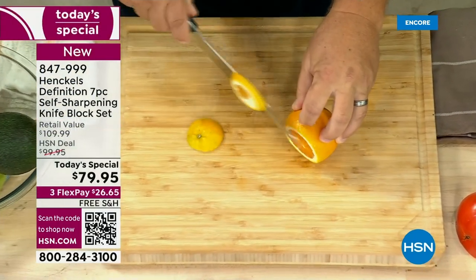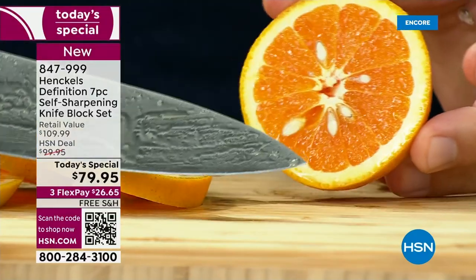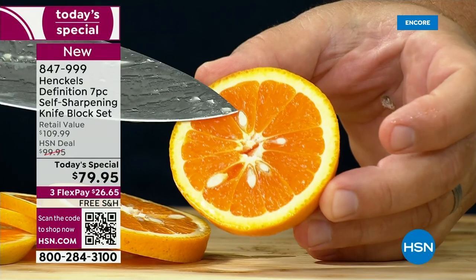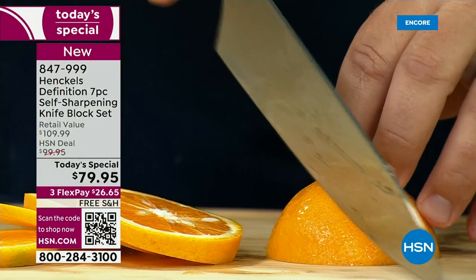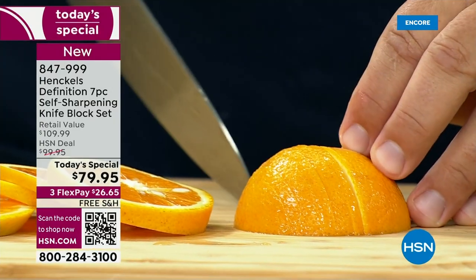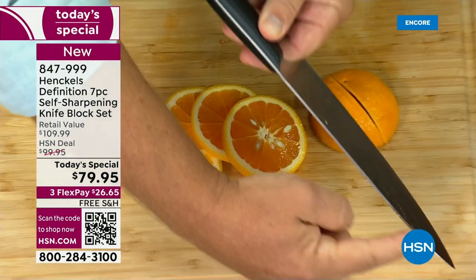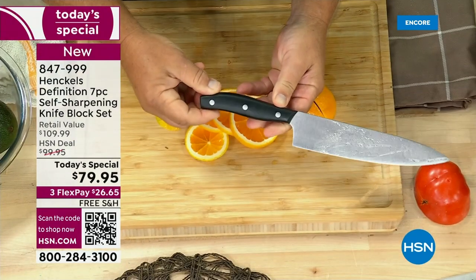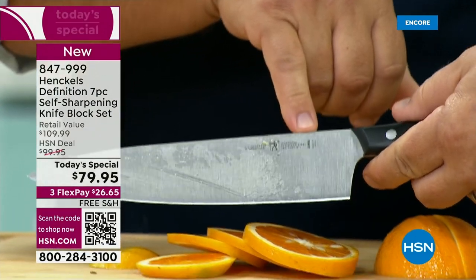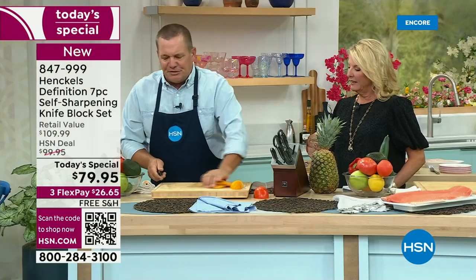All you do is move it and it cuts — it's like a razor blade on a handle. The best part about a sharp knife is they're safer because you don't have to force them through the food. Look at that — it cut right through the seeds and everything, flawless from tip to toe. These are all high quality stainless steel blades that are full tang — they go from the very tip all the way through the handle. The handles are triple riveted with that beautiful Henkel's logo right on the blade.